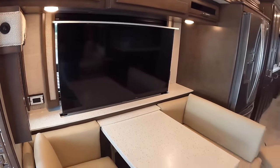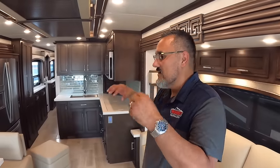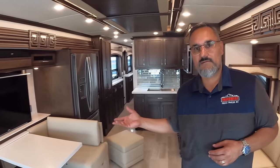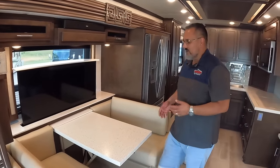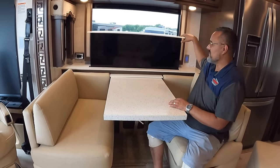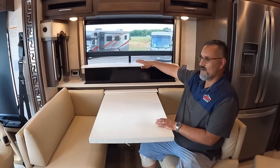The TV is on a televator. What I like about how this is set up is that with other coaches, if your TV is there you have to give up your window. But with Newmar, one push of a button the TV goes down. So while you're here eating on the patio side, you can have a nice meal, still have your window, and keep track of what's going on outside.